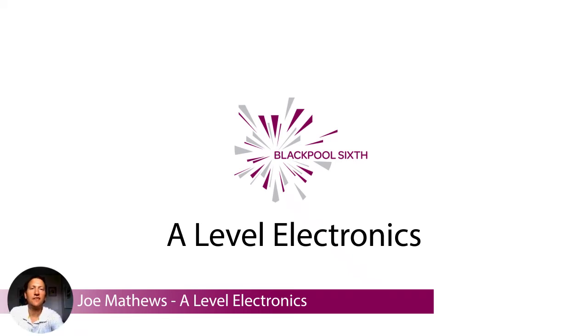Thank you for expressing your interest in doing A-level electronics. I'm just going to talk you through the course. My name is Joe Matthews, so here we go.